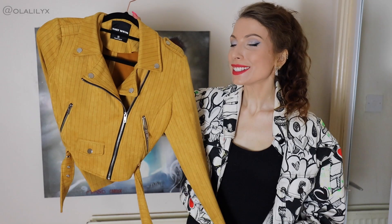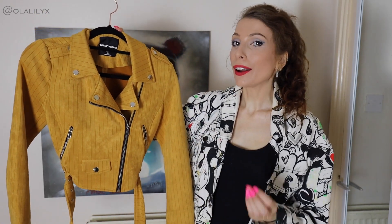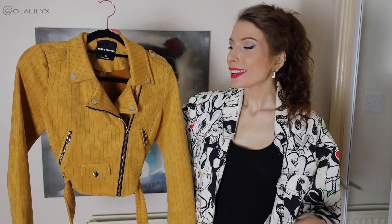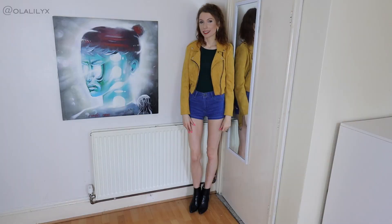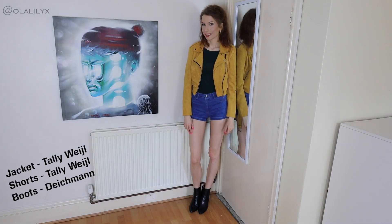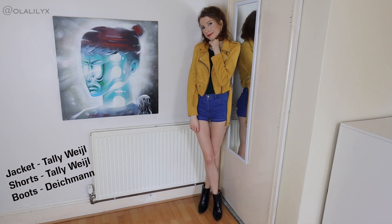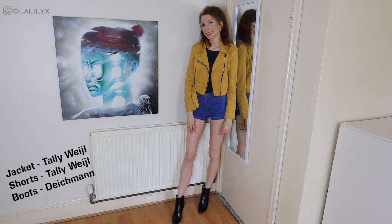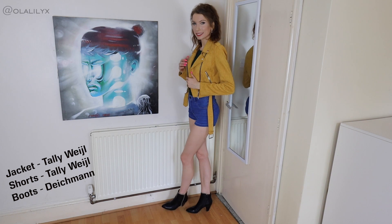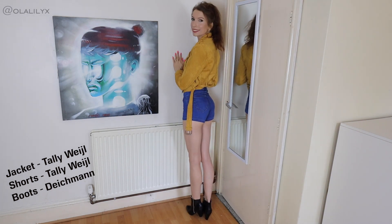Next I've got this jacket, and whenever I wear this one, without fail, I always get compliments on it. It could be the colour — this mustard colour is pretty unique for jackets and very eye-catching. Whenever I wear this, people are instantly drawn to it, and I always get compliments from both girls and guys, so it's a very popular piece.